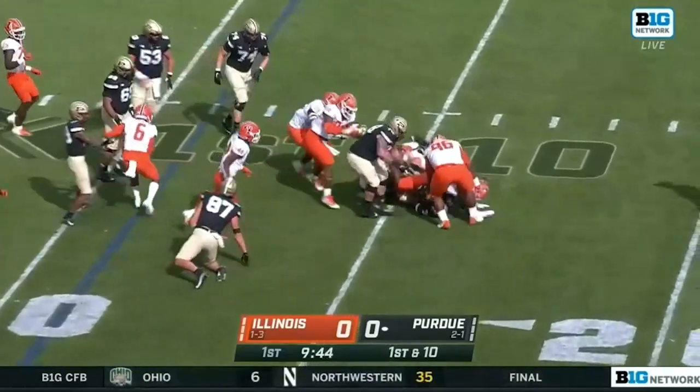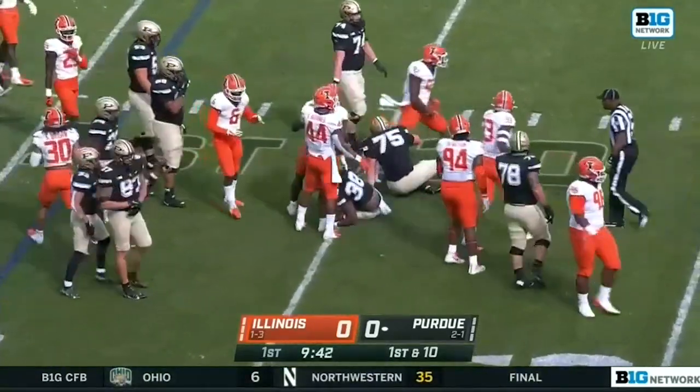Plummer to Downing, and an ankle tackle in the backfield, and a loss that time.